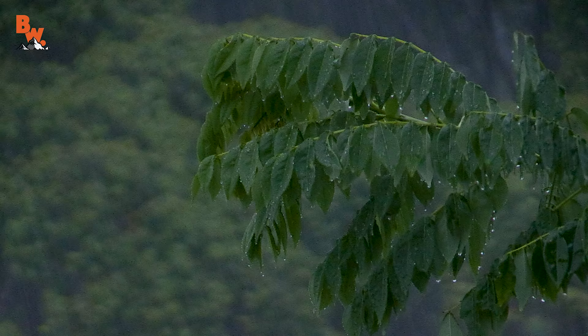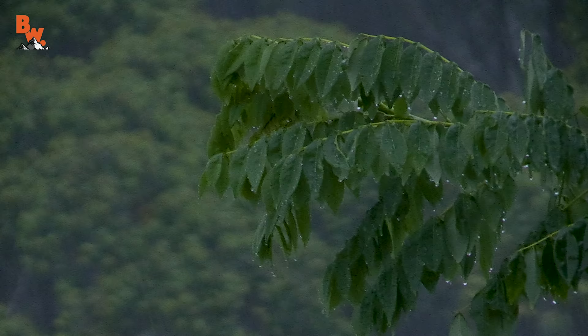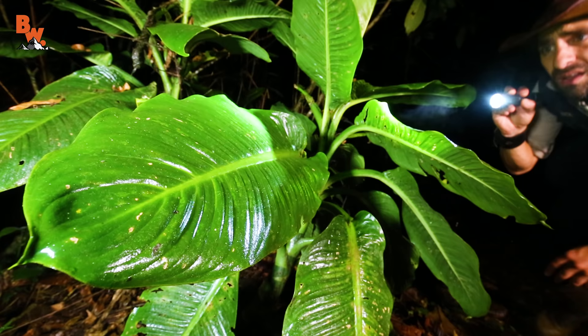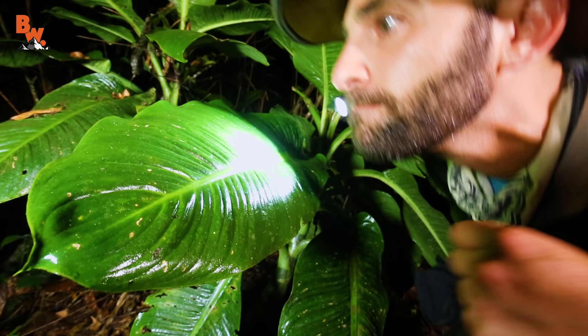We just had an enormous rainstorm push through, which makes it the perfect time to head out into the rainforest and search for amphibians. We're looking for glass frogs tonight — not only going to be looking, but using our ears to hear them first before we spot them with our flashlights. So let's head into the darkness and see what we can find.